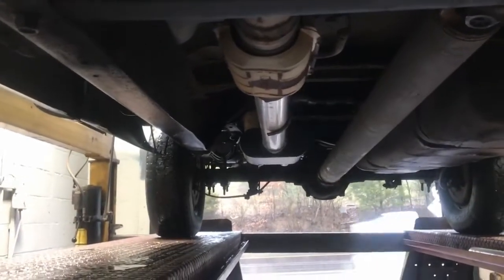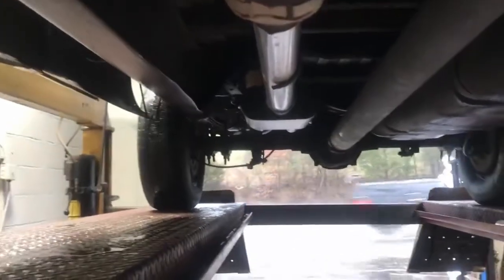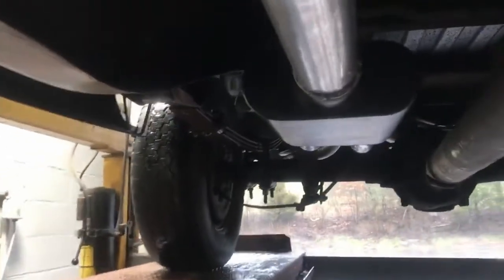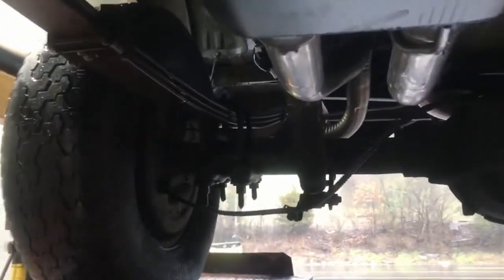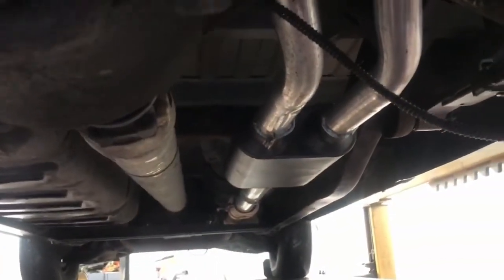1992 Chevy 1500 long bed, single cab, single wheelbase with a three inch intermediate pipe into a Flowmaster 40 series into two and a quarter tailpipe duals with three and a half inch angle roll tips. Hope you guys like the sound — I think it'll sound really good. Again, it's a 1992 Chevy 1500, single wheelbase.